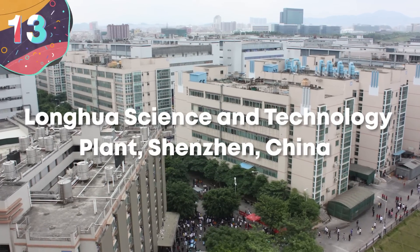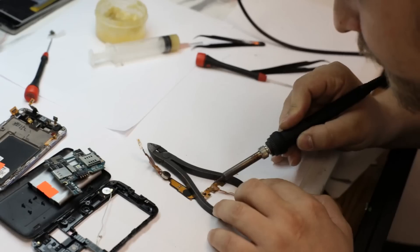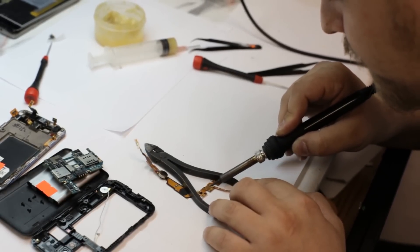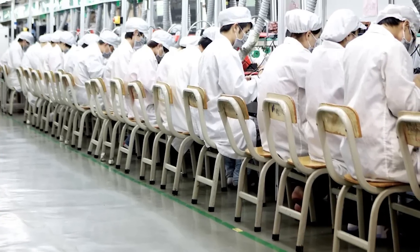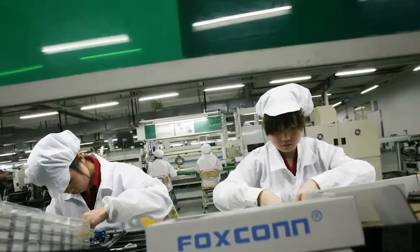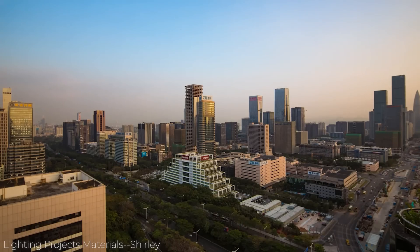Number 13: Longhua Science and Technology Plant, Shenzhen, China. Smartphones and computers are now almost vital to life in the modern world, and they're in so much demand that around 375 million smartphones alone are sold each year. To keep up with the production, the companies responsible for the devices have built vast factories that churn out thousands per day, and one of the biggest of all is the Foxconn facility in the Shenzhen region of China. The Longhua Science and Technology Plant is where the vast majority of Apple iPhones are produced, and the size is insane — it's often referred to as Foxconn City.